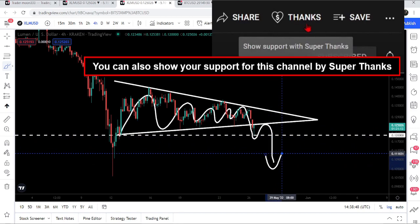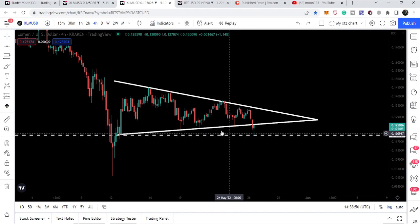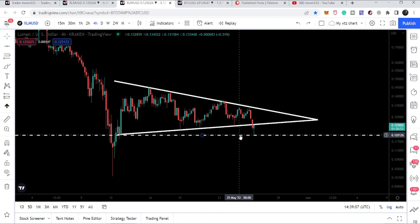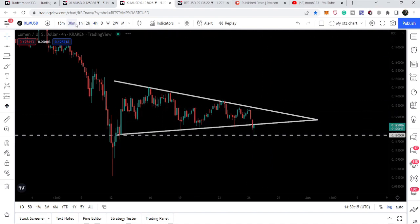In this situation it is breaking down, so there can be a continuation move to the downside after this confirmation. However, in my point of view, we need more confirmation for this breakdown. As I've been saying, this 12-cent level is a very long-term support. Even if there is a move to the downside, 12 cents can still work as an external, additional support for the price line, and we can expect a reversal move from there.